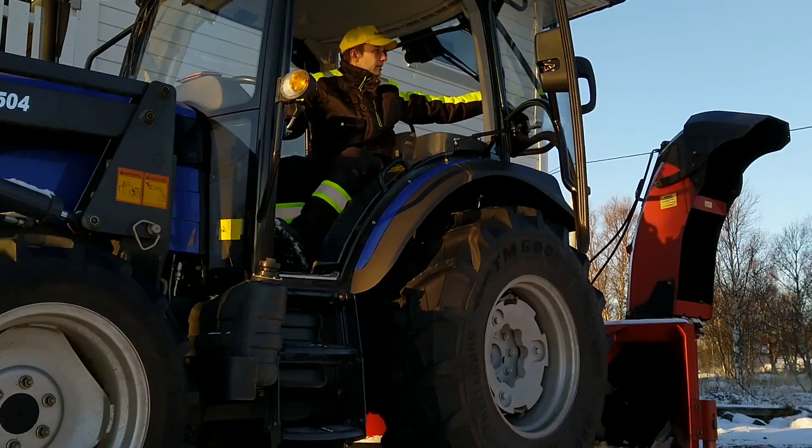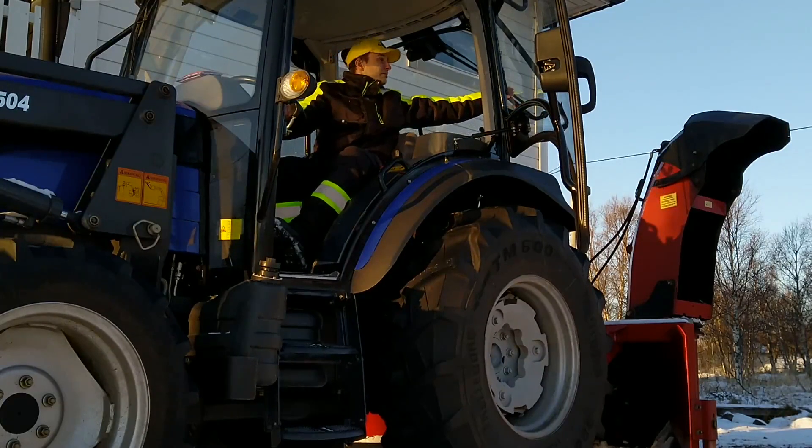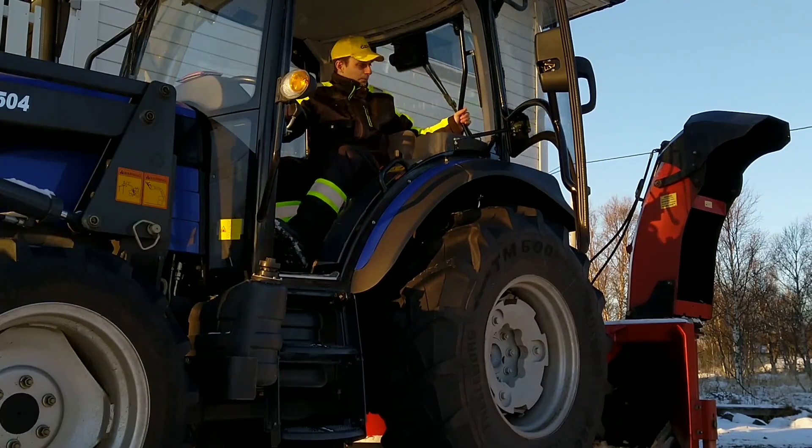The rear window can be opened, but it only has one position. I would prefer to have a smaller opening position too for windy and rainy days.